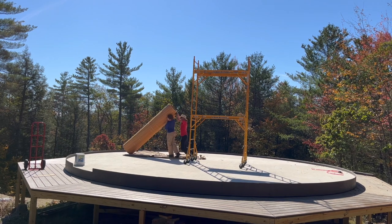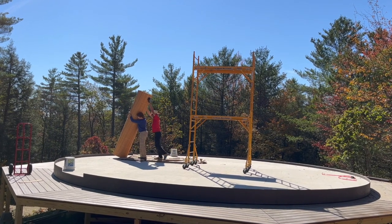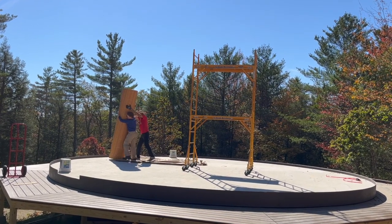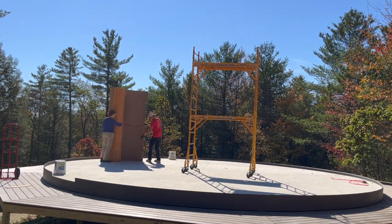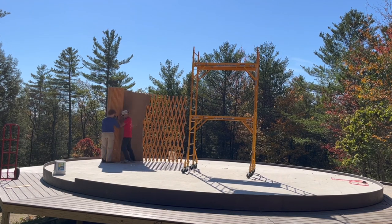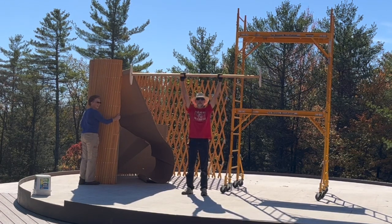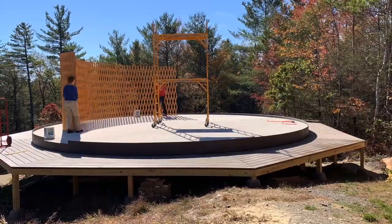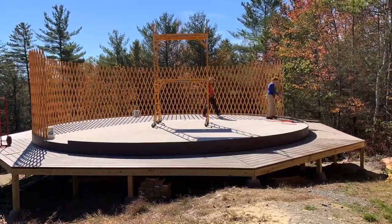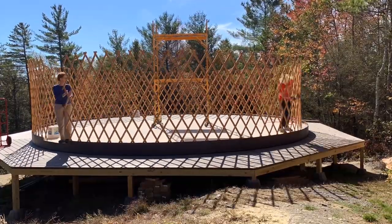The lattice wall is a single wooden structure with hinges that allow it to expand. That process was not difficult for two people to accomplish, but in hindsight we wish we had positioned it directly across from the doorway so the ends would meet up in the correct position without quite so much adjustment.